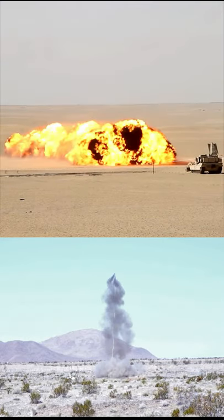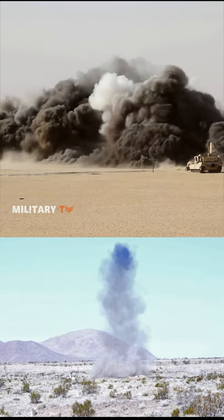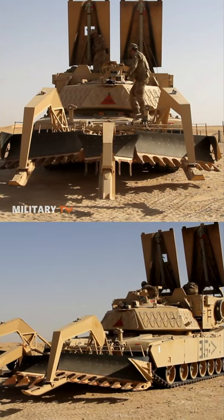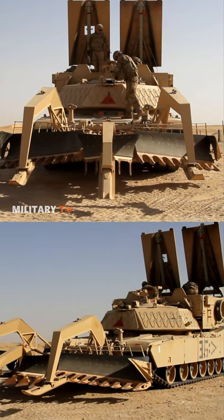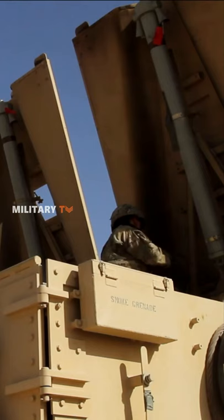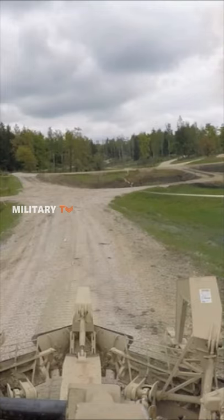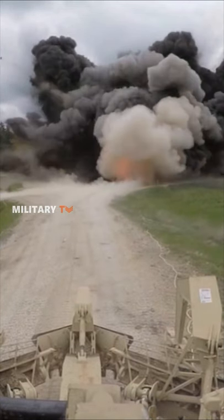Crammed with 7,000 pounds of explosives, this mode of transportation can destroy nearly any hazard the enemies might plant. The ABV uses its weaponry to destroy a pre-selected area of enemy terrain within seconds, much faster than foot patrol.